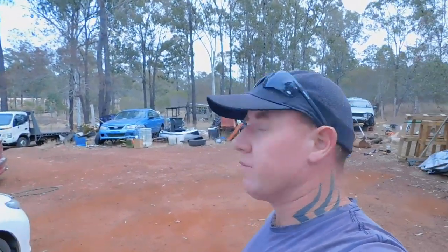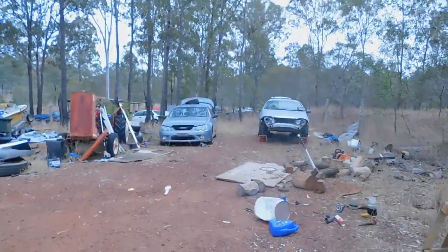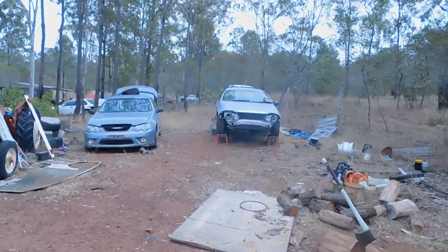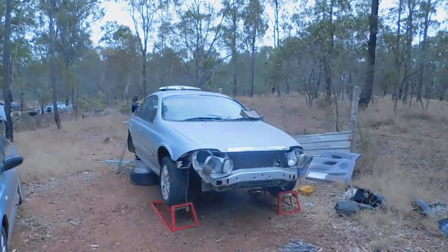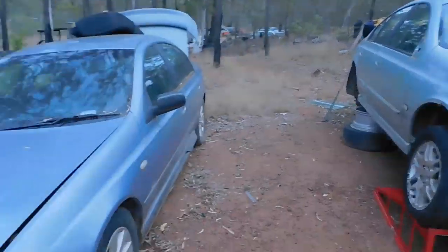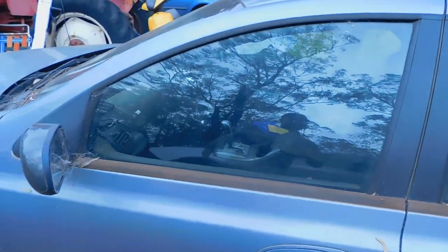I've had to change cameras because my batteries are flat, but we'll persevere. For you Ford guys, this one's for you. I've just turned up to remove some scrap cars and it's just Ford heaven. He seems to buy them just for one part and then pulls them apart. We've got an AU, a BA, and an XR6 — that one's an auto.